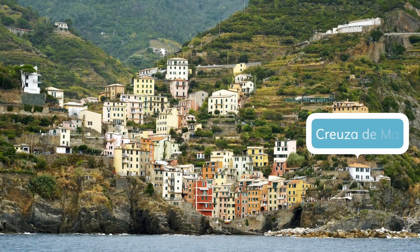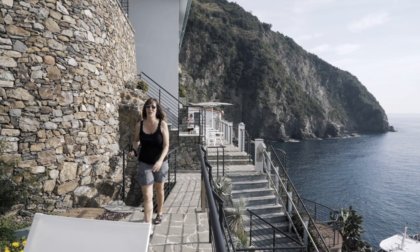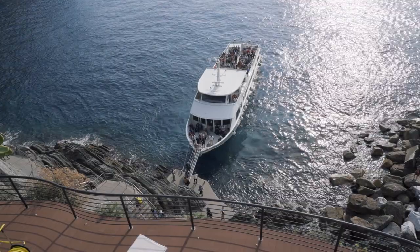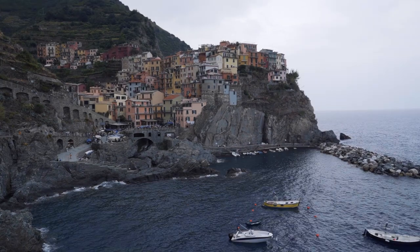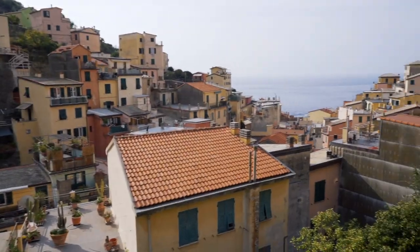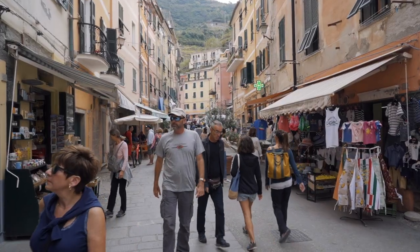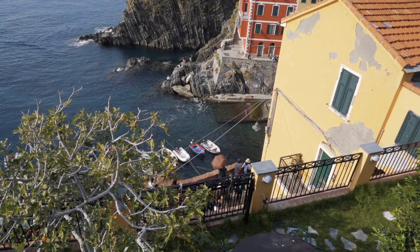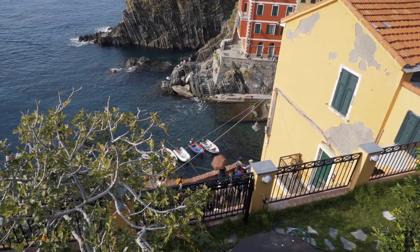After that marathon journey, our stay at the Creuza de Mä — a four-room hotel with private decks and a hot tub overlooking the ocean — felt like paradise. We explored Vernazza, Manarola, and of course Riomaggiore itself. Each village was more charming than the last. We have a separate video on our wanderings here, and we'll leave a link to it in the description below if you want to see more about this magical place.